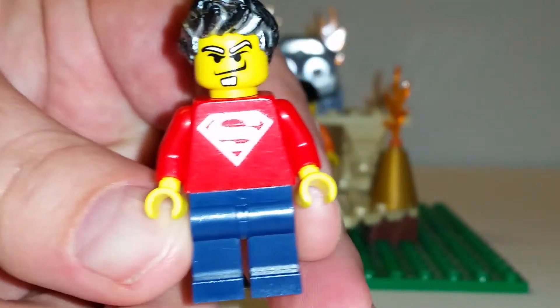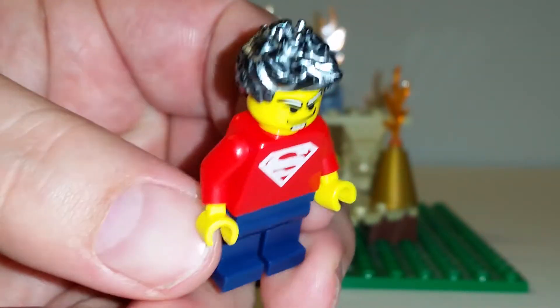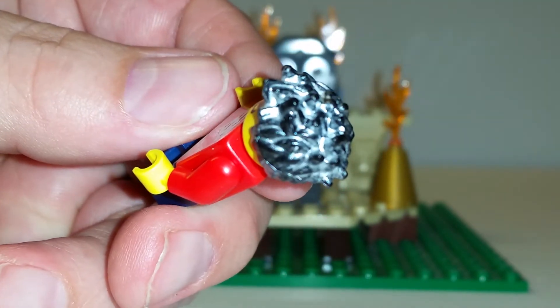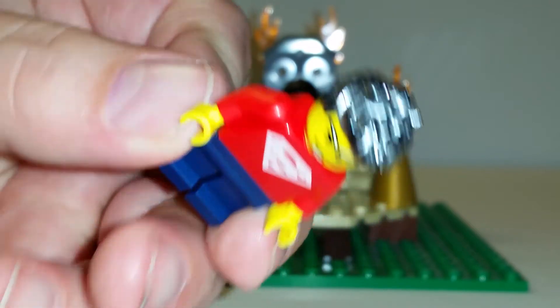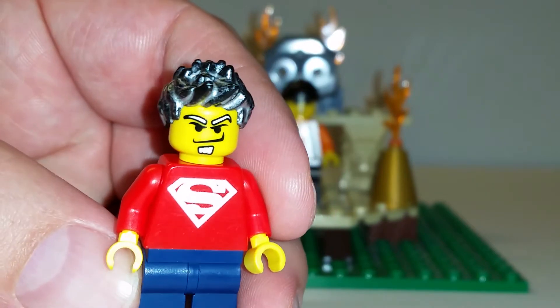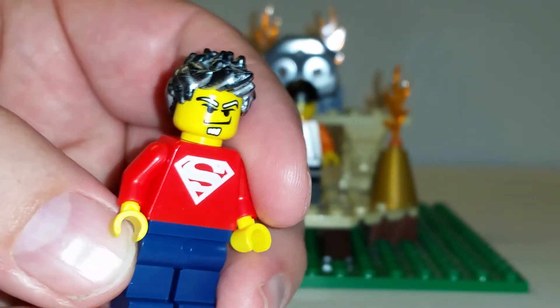Check that out — custom printed Superman torso, and check out the hair. I'm not sure how he achieved that effect. I don't know if they were custom painted, painted himself. I've not seen that hair before. That is awesome. And then of course he's got that grin on his face to let you know that that's Howie.